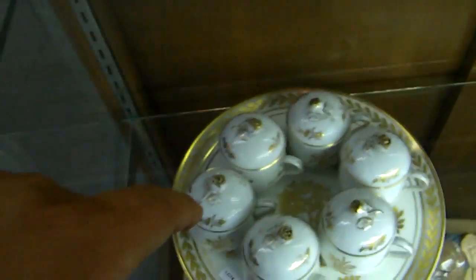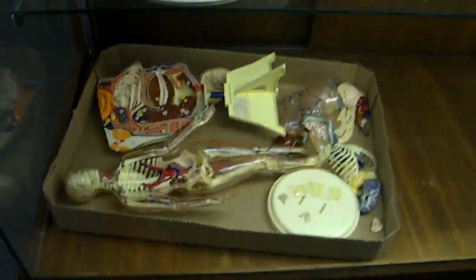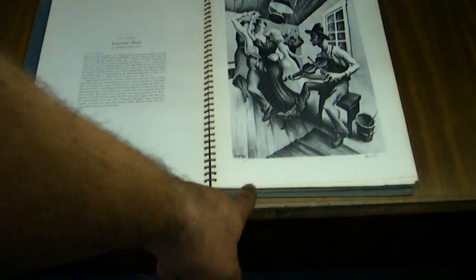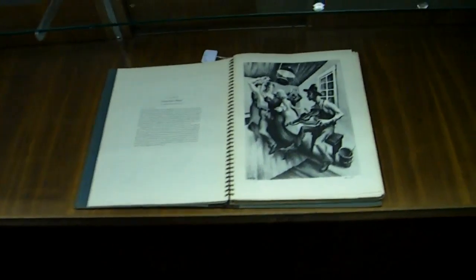Very pretty pot de crème set — the pot de crèmes are Richard Ginori for Bonwit Teller and the tray is Limoges from Bonwit Teller, probably been together for 40 years. Very good art book — a print book. These are all the ones you see framed; they have the repro tag on the bottom left corner. There are several Bentons in there, about a hundred 1920s–30s prints in that book, and it's from the time frame, so it's pretty neat.